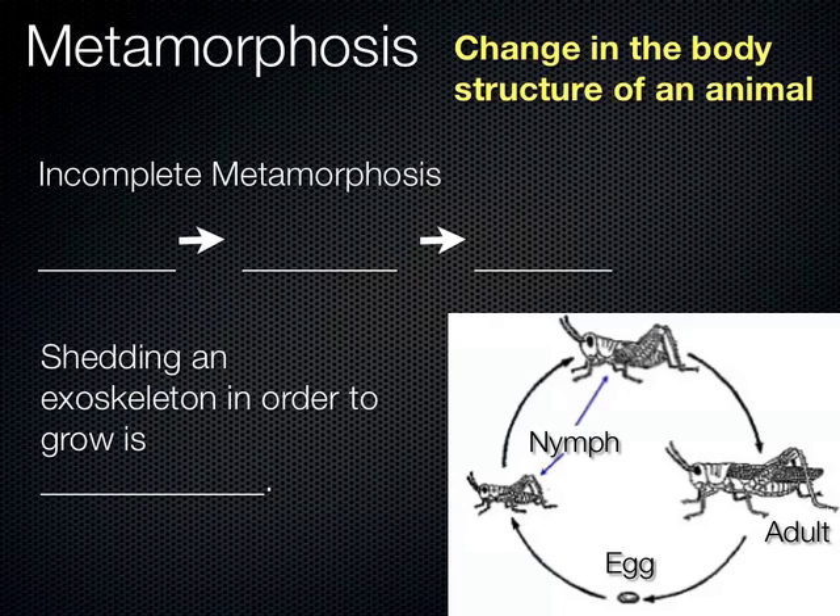Some insects go through what we call incomplete metamorphosis, and others go through complete metamorphosis. In incomplete metamorphosis, you have a series of moltings where the insect grows larger each time, but it basically looks the same — it has the same features and structure as the adult. Here in this grasshopper, after the egg hatches into the nymph stage, it goes through a series of moltings: shedding its exoskeleton, growing larger, forming a new exoskeleton, repeating several times until it reaches adult size, without any radical change in structure. Shedding the exoskeleton is called molting.